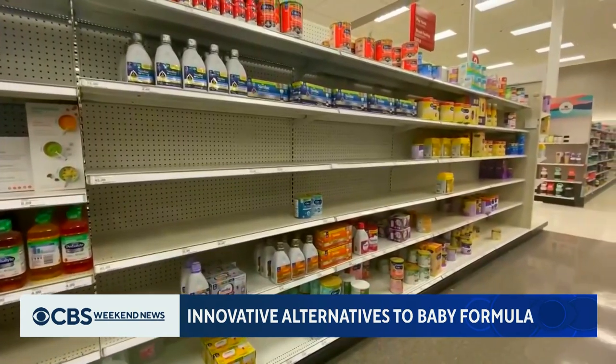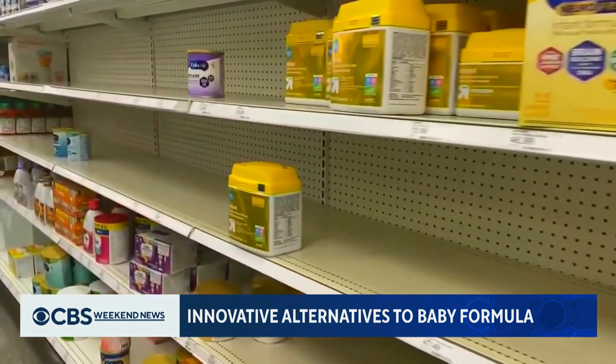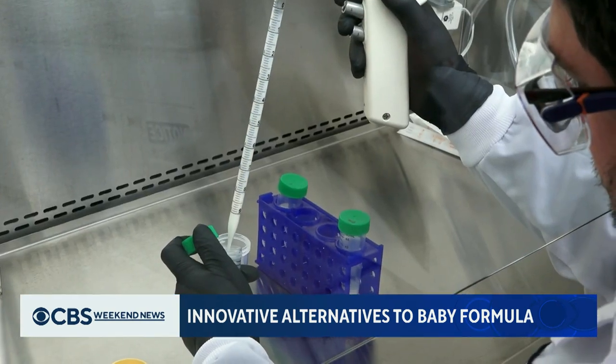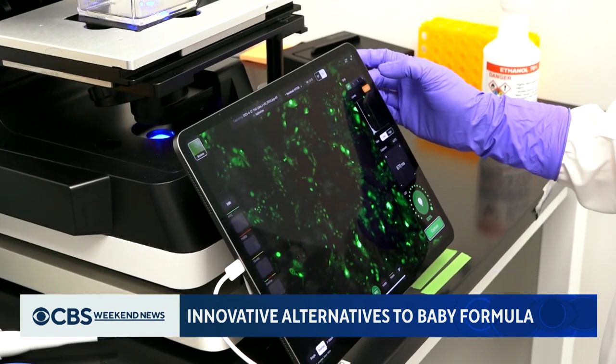They come in and they teach baby how to fight against infection and disease. With empty shelves nationwide, the baby formula shortage underscores the need for more options. Another startup company, BioMilk, uses human cells to produce a baby formula alternative.